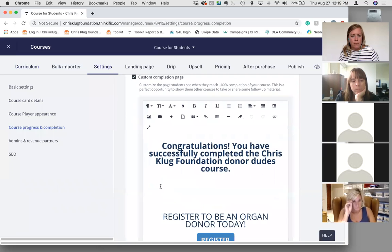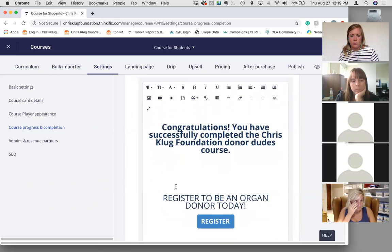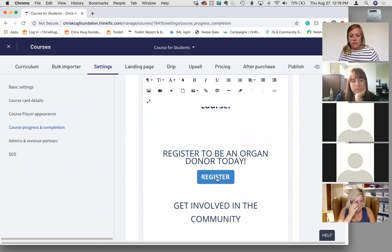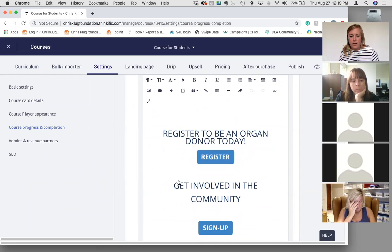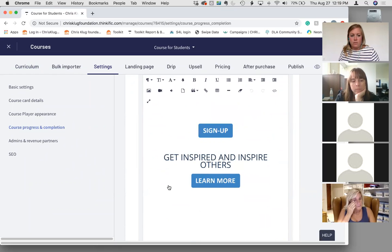The completion certificate is simple: 'Congratulations, you successfully completed the Chris Klug Foundation Donor Dudes course.' There's a 'Register here' link — that's where we would re-link your registration. We could also highlight community involvement or upcoming events that you want students to see.